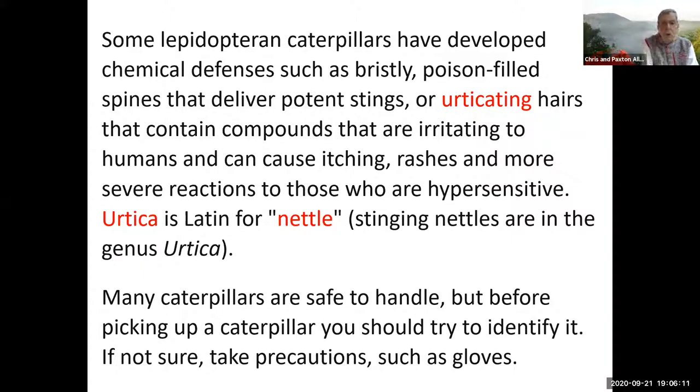As I go through the caterpillars, I put in a little color code. If the name of the caterpillar is in red, that's red alert — danger, Will Robinson — stay away from those. If it's black text, then those are considered safe to touch or handle.